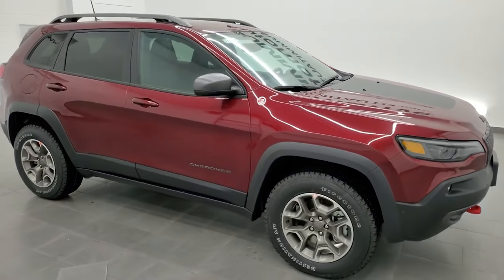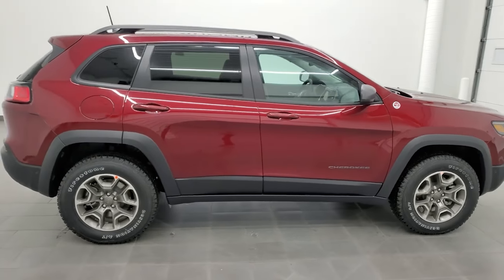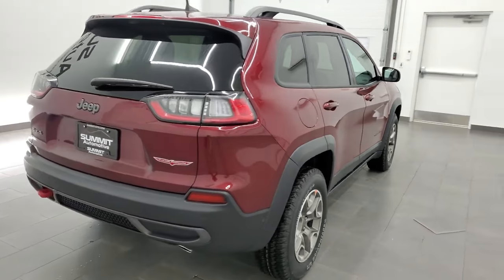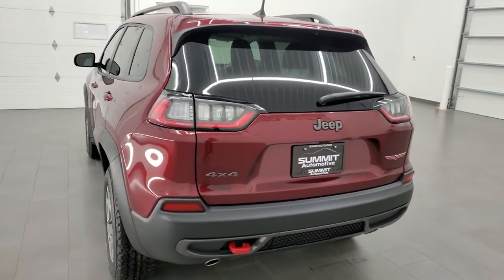Hey everybody, this is Brett and this 2021 Jeep Cherokee Trailhawk is stock number 21J230. We are here at Summit Automotive in Fond du Lac, Wisconsin, your new and used Jeep and Jeep Cherokee headquarters.